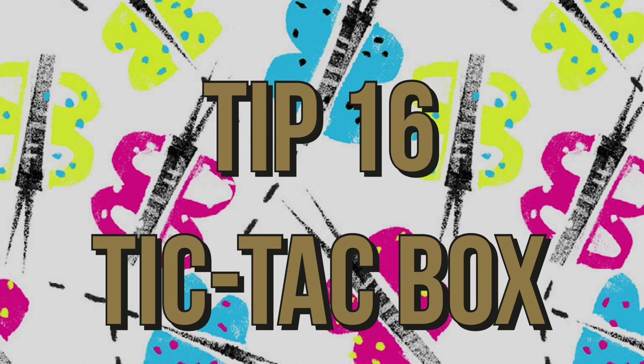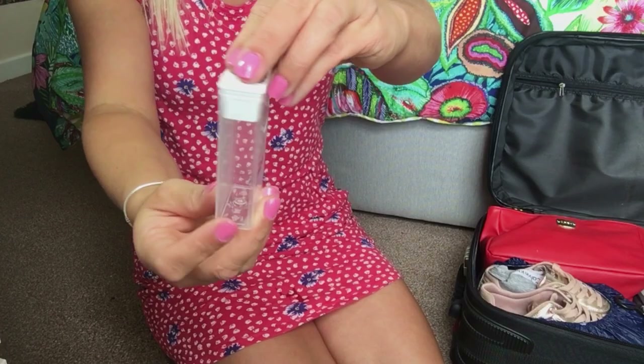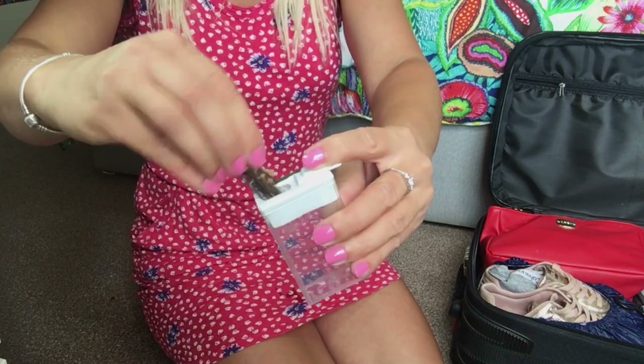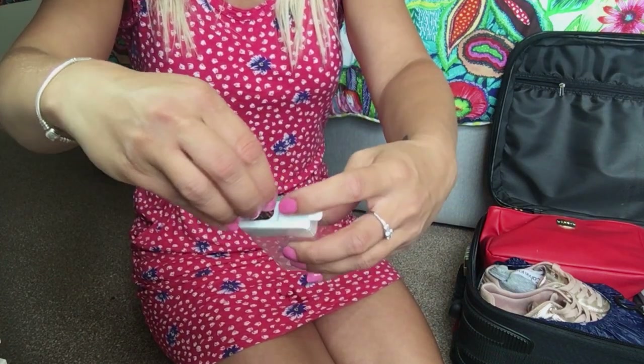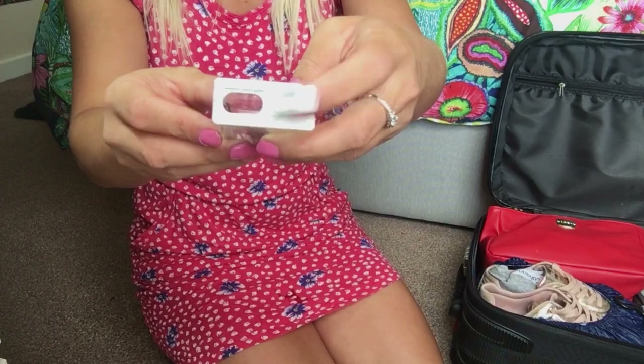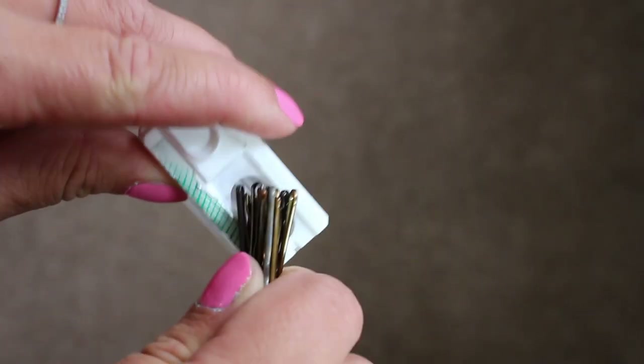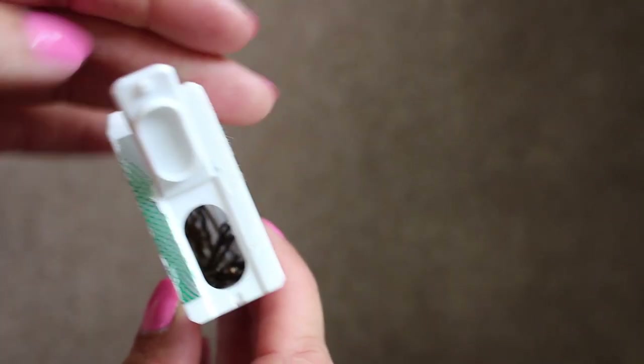Tip sixteen is to use a tic-tac box to store clips. This is one of my current favourites because my hair is starting to get really long now, so I'm using a lot more bobby pins. You can pick up a tic-tac box for a couple of pounds, and once you've finished it you can store bobby pins or any other little bits and bobs in there.